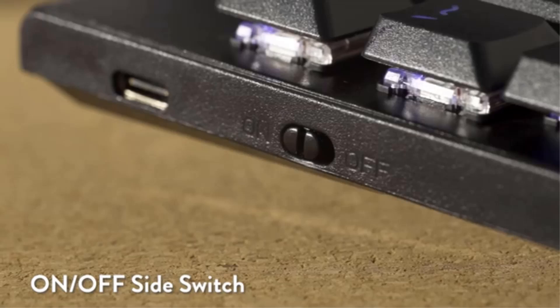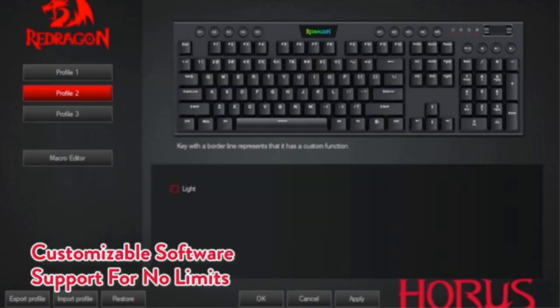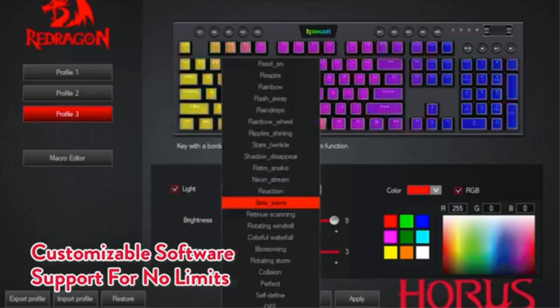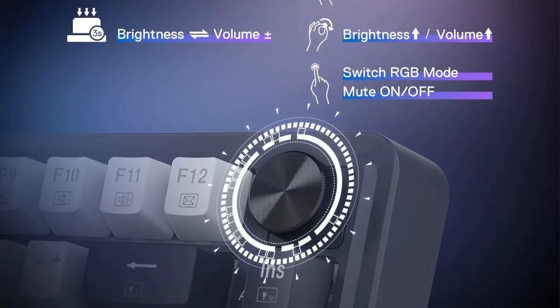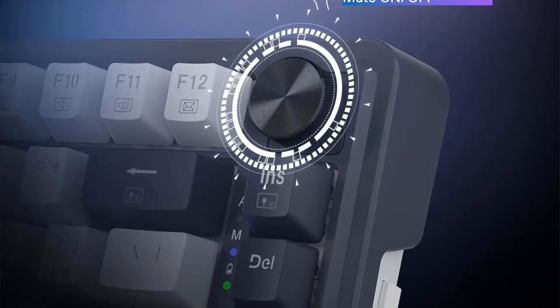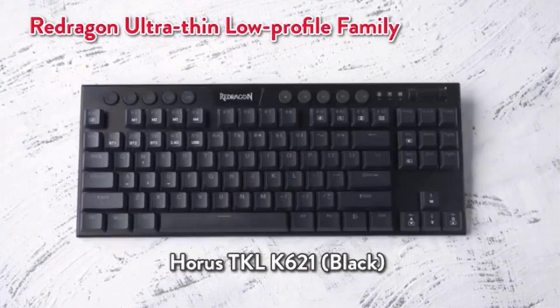It supports hot-swappable switches, allowing easy customization, and comes with RGB backlighting for visual customization. This abyssal blue wireless model is designed in mainland China under the Redragon brand, emphasizing durability and user-friendly functionality for both gaming enthusiasts and professional users alike.